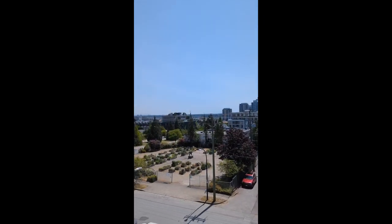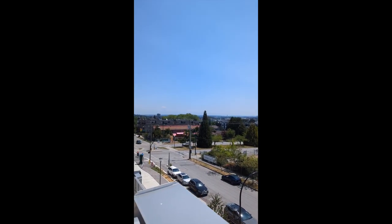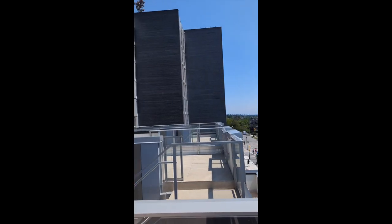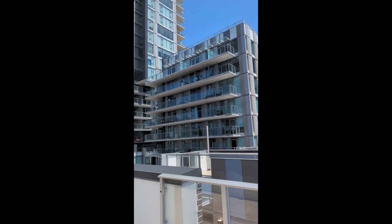On a good day, you can probably see Mount Baker somewhere to our southeast, but probably not today. Behind us, this is the West Tower and that is the East Tower.